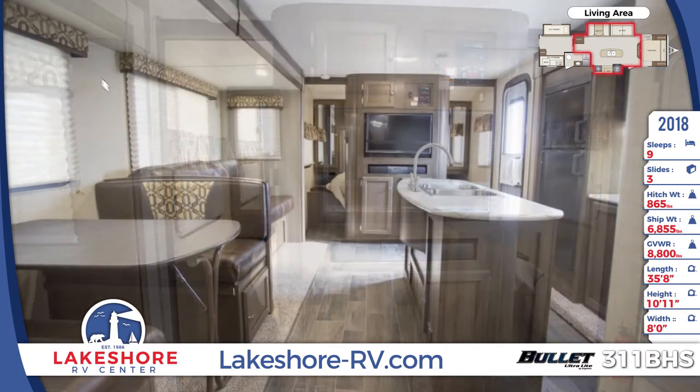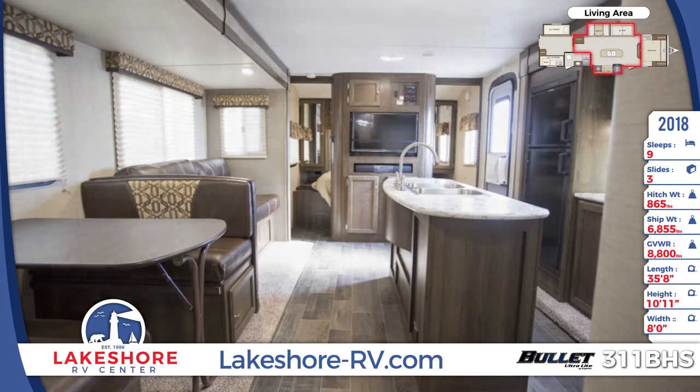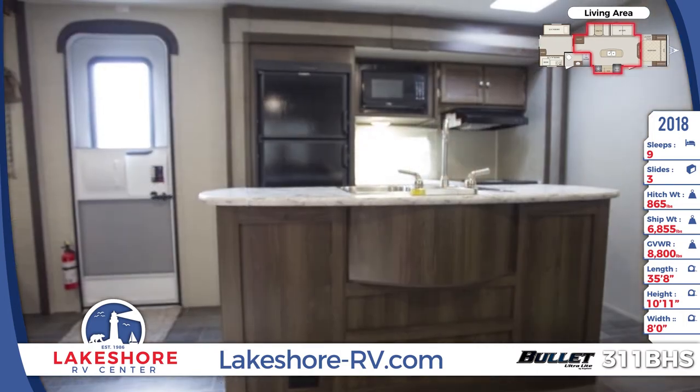Hidden pocket doors slide closed for privacy in the front bedroom. In the kitchen you'll find a full appliance package and abundant countertop space thanks to the center island.